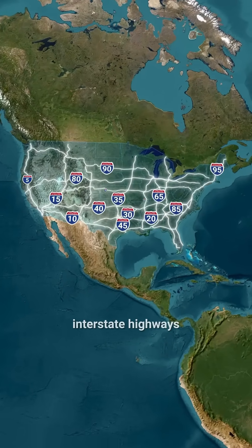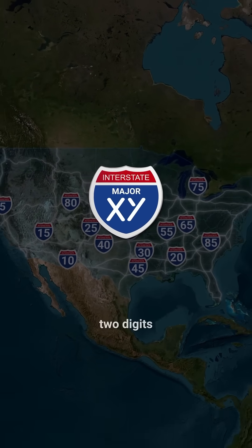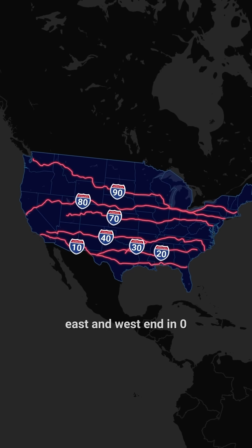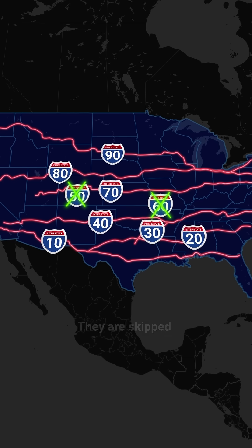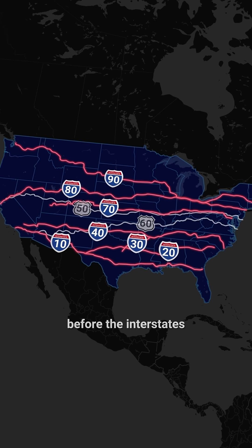What is behind the numbering of U.S. interstate highways? The major interstate highways are labeled with two digits that are divisible by five. Highways connecting east and west end in zero, from I-10 to the longest, I-90. Interestingly, there are no I-50 and I-60 — they are skipped to avoid confusion with the U.S. highways that were around before the interstates.